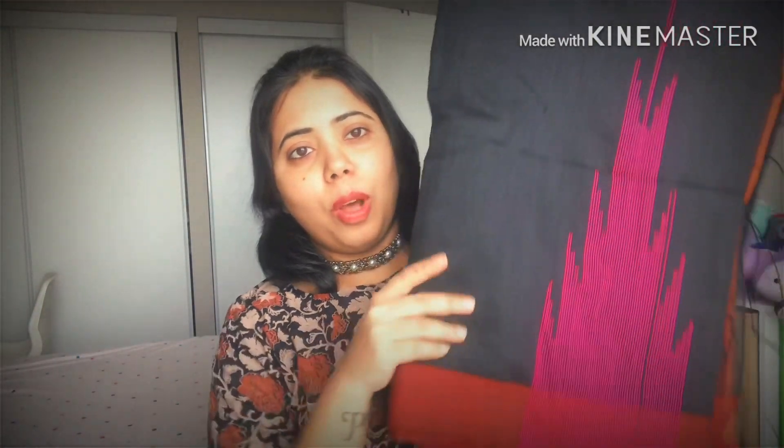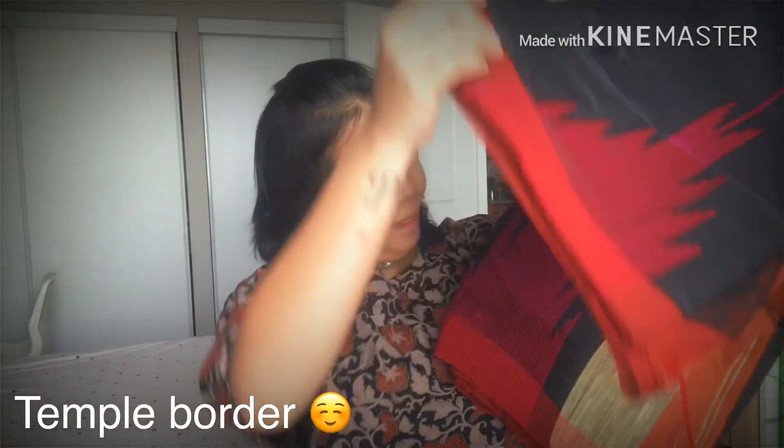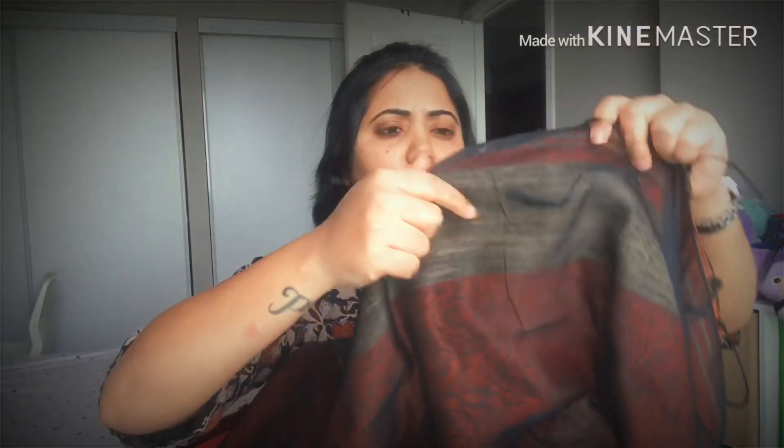The next thing I bought is a cotton sari to match the blouse. It has a border, and the border comes on the pallu part. I ordered it specifically to match the blouse. It's pure cotton and the material is very good — I really love it. It cost me around 1,200 to 1,300 rupees; I'll mention the exact price in the description.